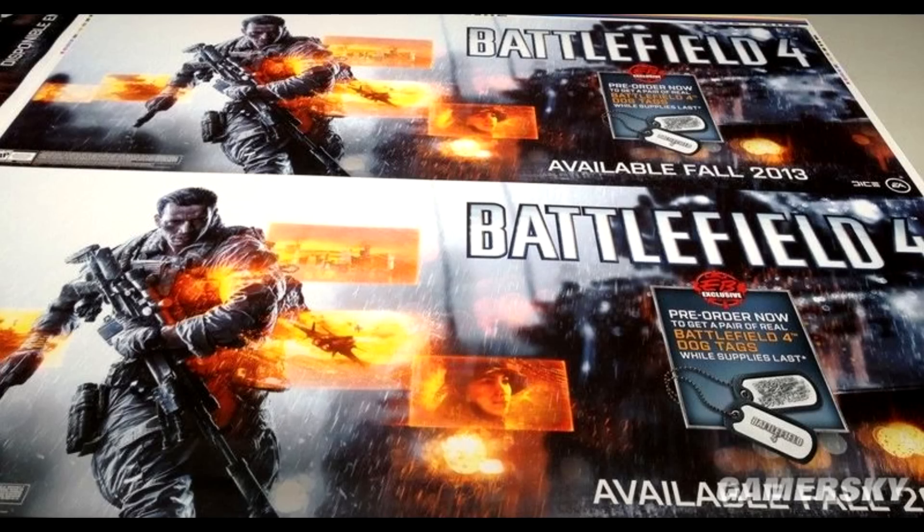The first thing we can see is that it's using the Battlefield 4 art that we've been seeing already with the orange boxes — all of those stages that have been coming through. We can see all of those on here, but what we're really looking at is 'available fall 2013.'